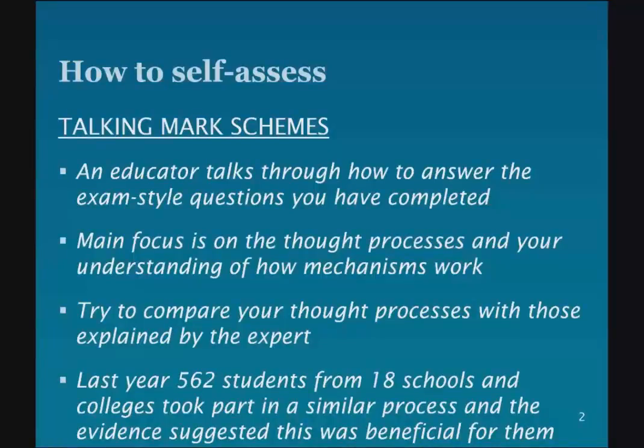This process last year was trialled by about 560 students from 18 schools and colleges, and the evidence was positive. So we've put a lot of effort into improving the resources this year, and we're really looking forward to working with you on this.